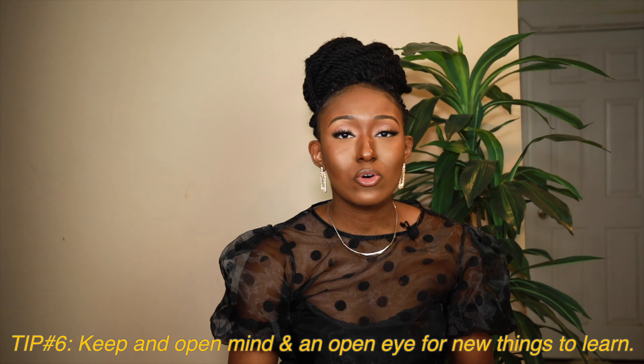Last but not least, tip number six is to keep an open mind and an open eye for new things to learn. A common thing people told me when I started in the ICU was that I need to be teachable — meaning more open-minded, allowing people to teach me. It's easy to walk in thinking you already know it all, that you've seen it and done it. But no matter how long you've been a nurse, when you walk into a new unit it's a new culture, and it's important to humble yourself, tone it down, and be willing to learn.